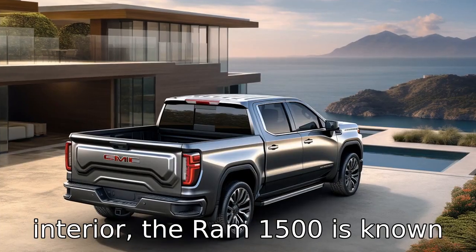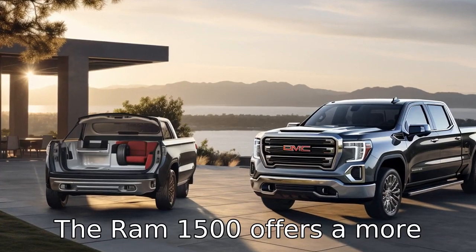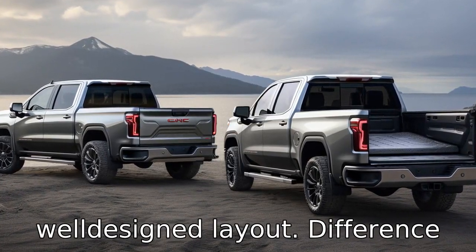In terms of interior, the Ram 1500 is known to have an edge over the Sierra. The Ram 1500 offers a more luxurious interior with high-quality materials and a well-designed layout.